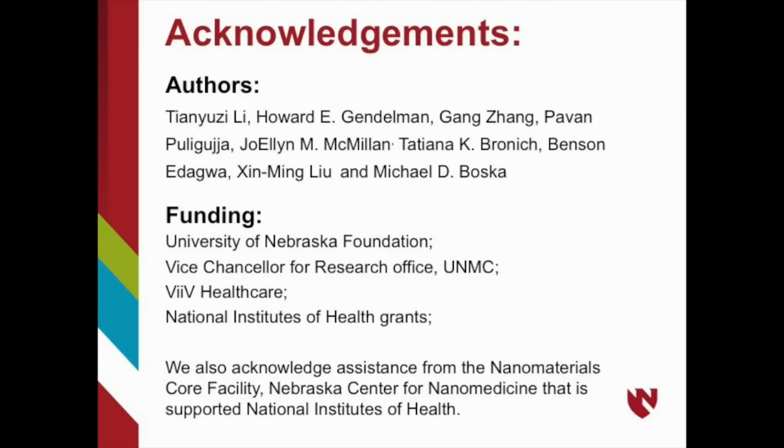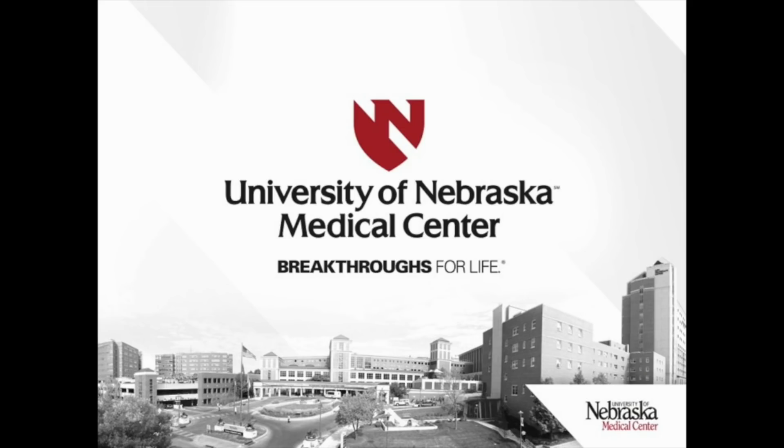Finally, I'd like to acknowledge all of my co-authors in this paper and thank them for their extensive help during this study, as well as acknowledging the University of Nebraska Foundation and the National Institutes of Health for support of this work. Thank you.